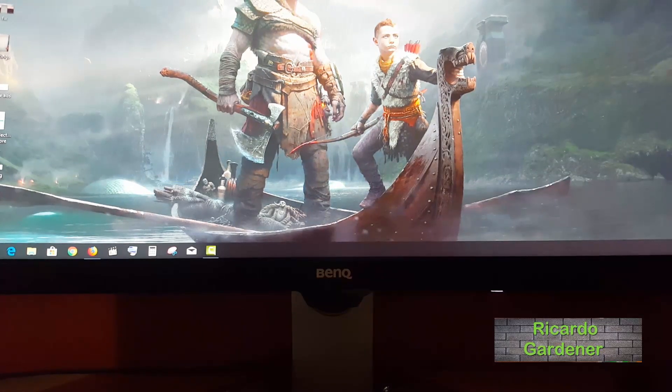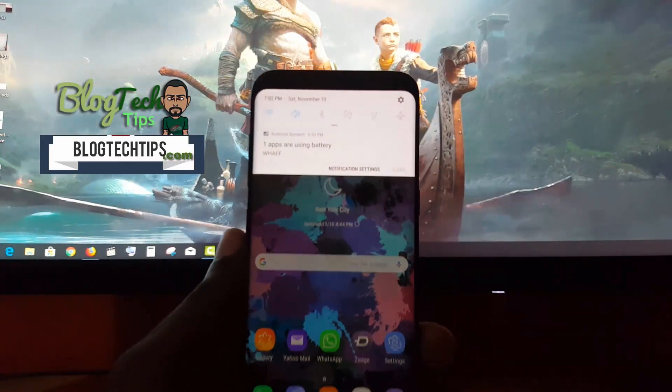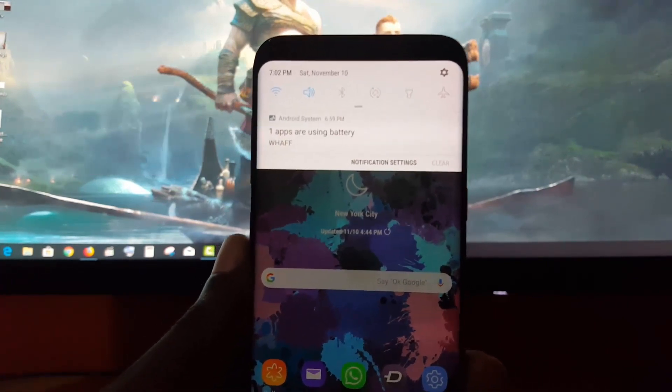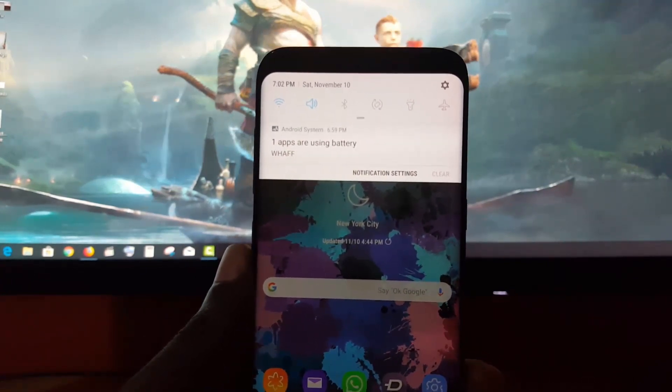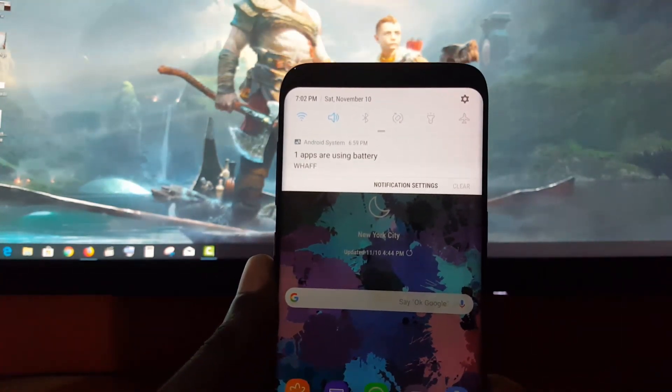Hey guys, Ricardo here, welcome to another Blog Tech Tips. Today I'm going to show you how to fix this particular issue. As you can see, this is my Samsung Galaxy S8. I would expect this problem can also occur with the S9, Note series, or any Samsung or Android-based device.